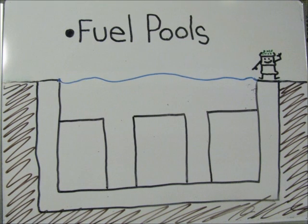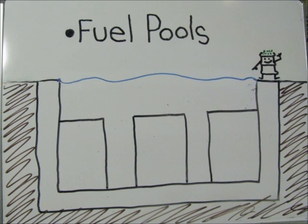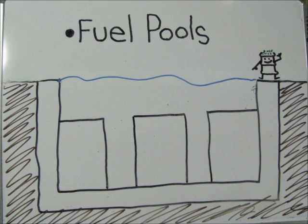The pools are made of concrete lined with stainless steel. The spent fuel pools are filled so that there is 20 feet of water between the spent fuel and the water surface. The water provides biological shielding against radiation.